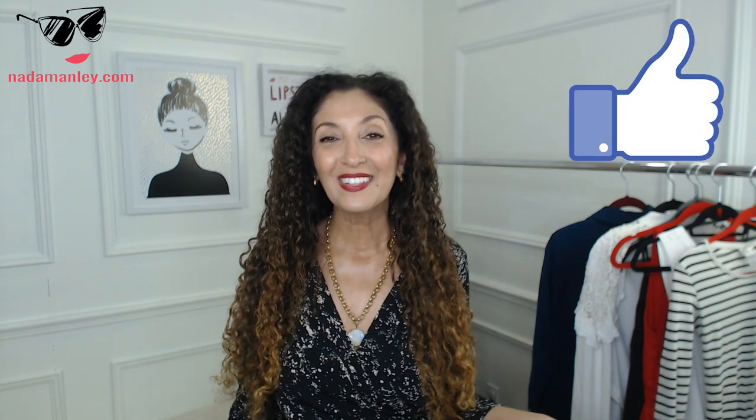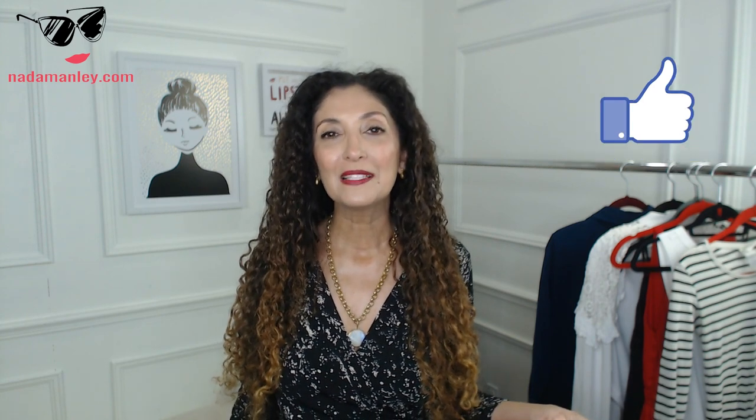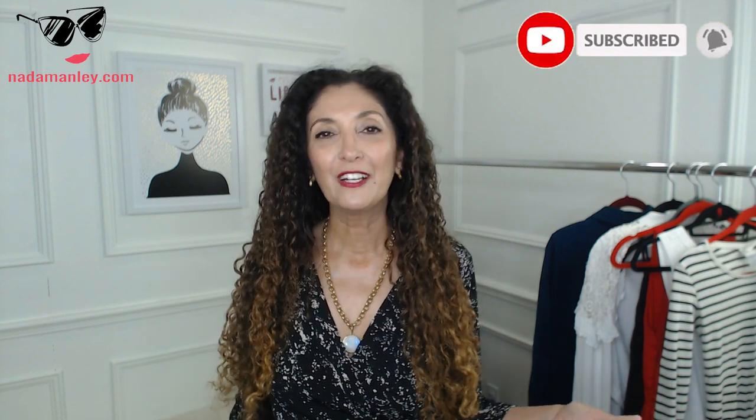If you enjoyed this video, give it a like. Please let me know what you'd like to see in a future video in the comments, and don't forget to hit the notification bell — I upload new videos every Tuesday and every Friday. Don't forget to hit the subscribe button if you haven't already. We have so much fun here and we'd love to have you join us. I'll see you in the next one — bye!